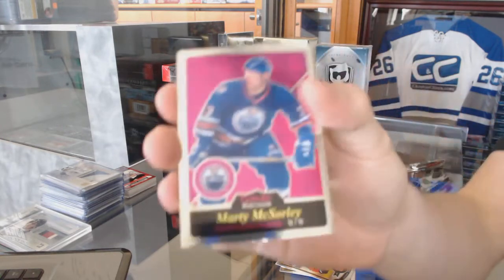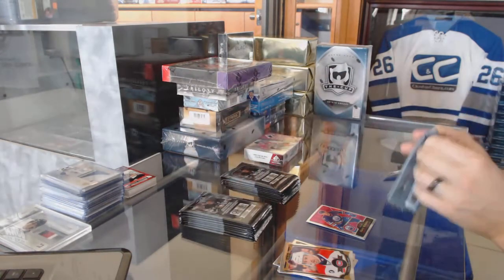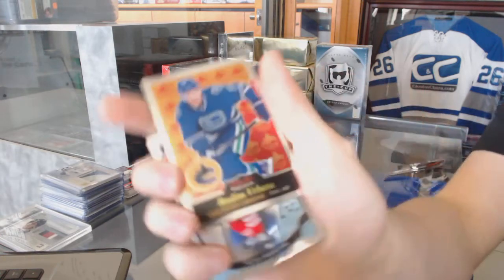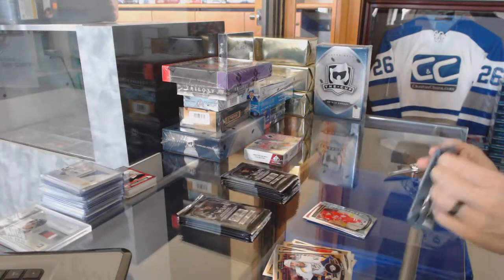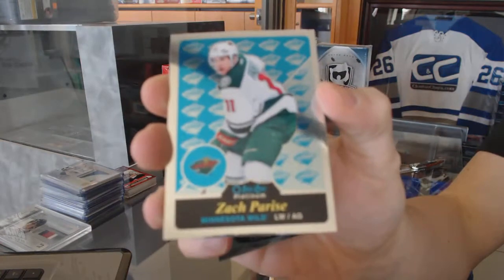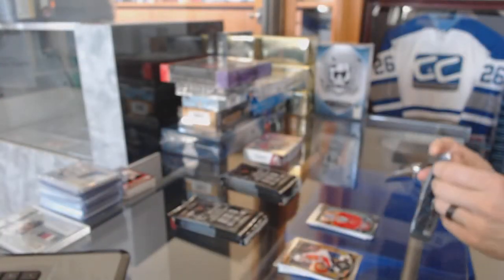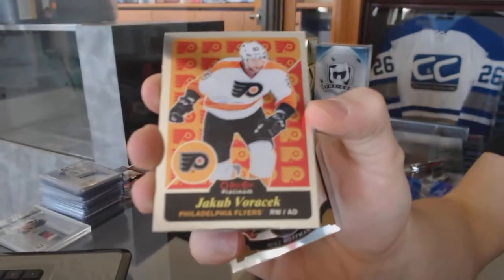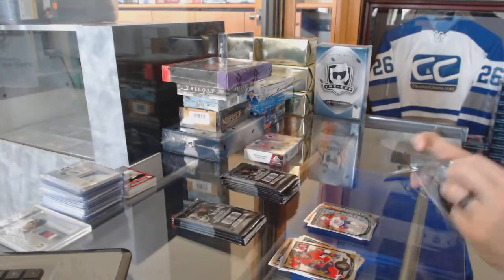We've got a retro for the Oilers, Marty McSorley. Retro for the Canucks, Robyn Regehr, and a marquee rookie for the Hurricanes, Noah Hanifin. Retro for the Wild, Zach Parise, and a marquee rookie for the Canadiens, Zach Fucale. Retro for the Flyers, Jakub Voracek, and a marquee rookie for the Canadiens, Jacob De La Rose.